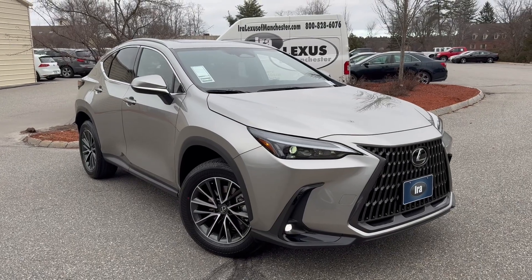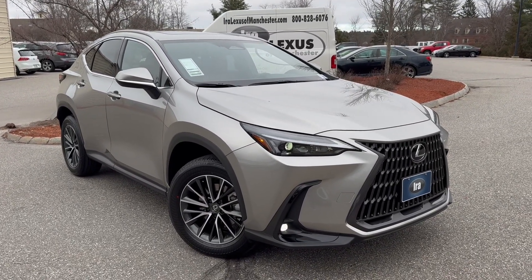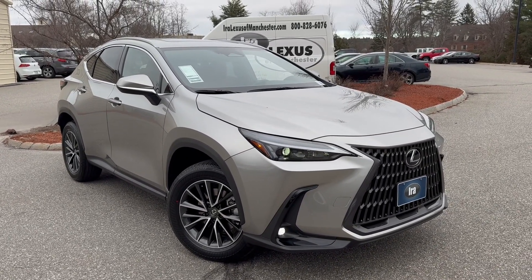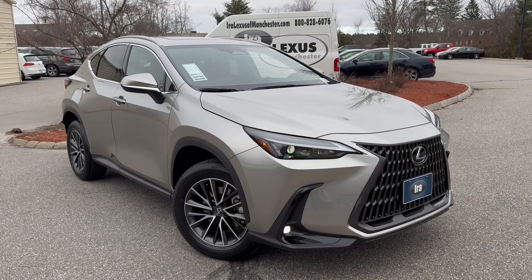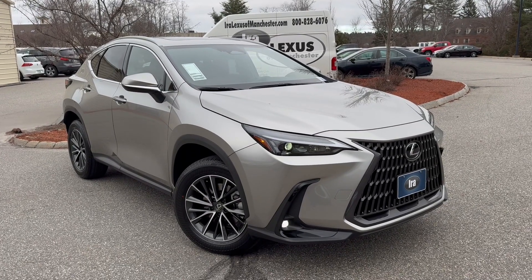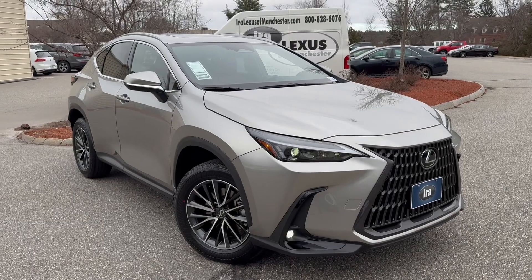Lexus Safety System Plus 3.0 gives you Lane Tracing Assist, Road Sign Assist, Pre-Collision System with Pedestrian Detection, Dynamic Radar Cruise Control with Curved Speed Management, Lane Departure Alert with Steering Assist, Intelligent High Beam Headlights, a Blind Spot monitor, and a Safe Exit Feature with Digital Latch.